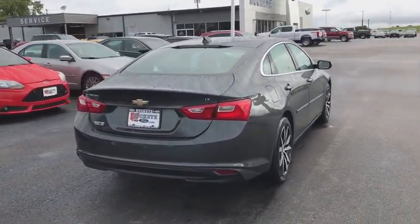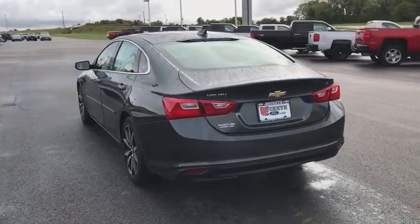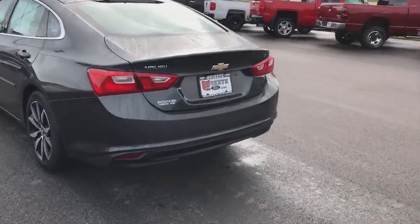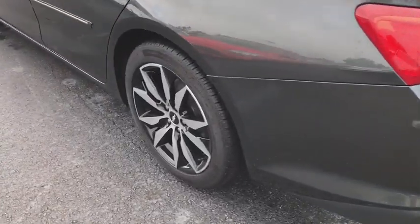Traction control, remote engine start, Bose sound system, backup camera, dual airbags, panoramic sunroof, power steering, four-wheel disc brakes, auto-dimming rear-view mirror, aluminum wheels, universal garage door opener, AM-FM stereo radio.